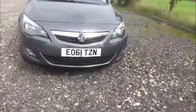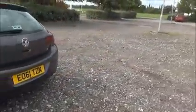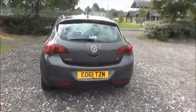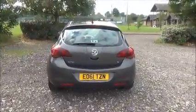Factory fitted fog lamps, front parking sensors, 17-inch five-spoke alloy wheels, colour-coded door mirrors and door handles, rear parking sensors, rear wash, wipe and high-intensity brake light.